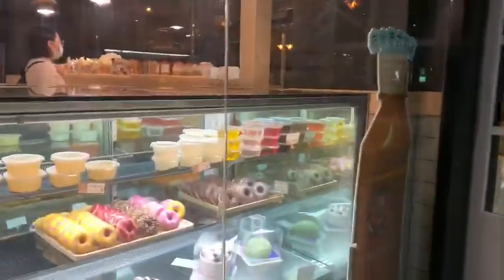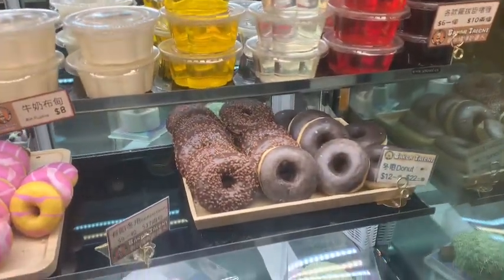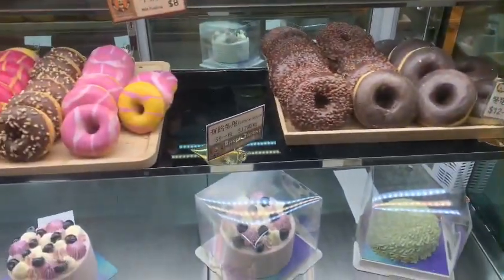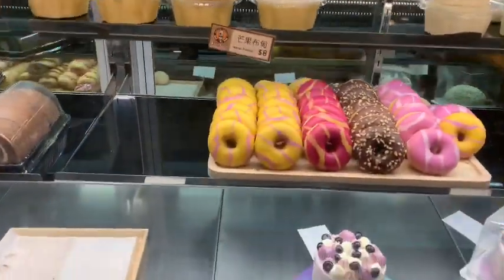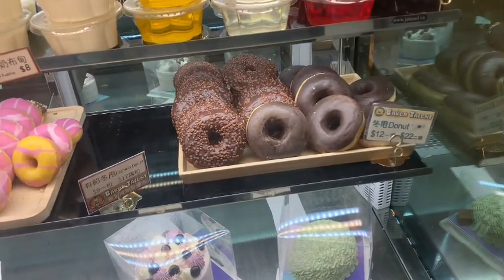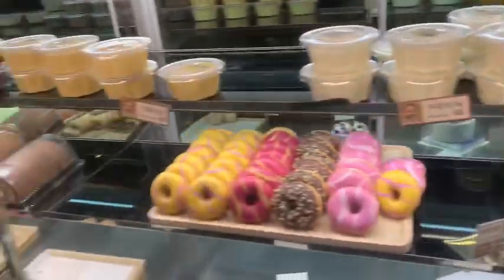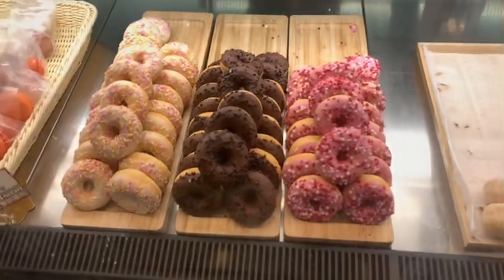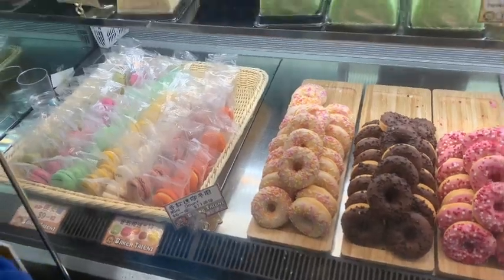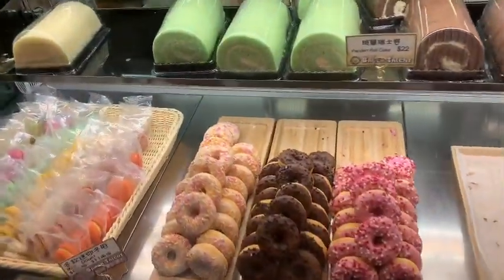This is my favorite donut, look at that! We're gonna buy here when we come back — this is so yummy. See, look at that — it's 17 dollars each, the other side is 12 to 22 dollars. This one is so cute. They have a small one... a mini donut! It's for you because you are small, right?